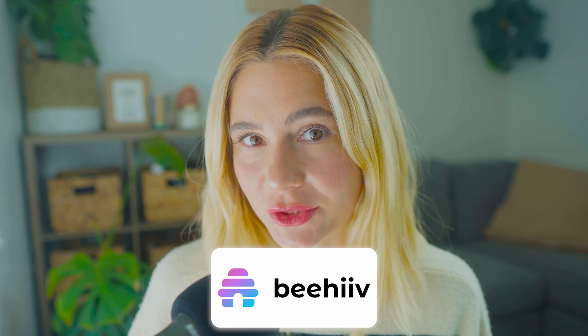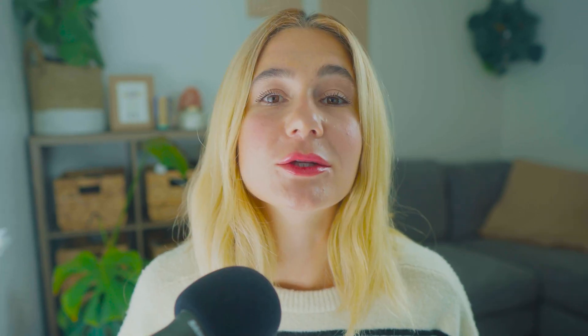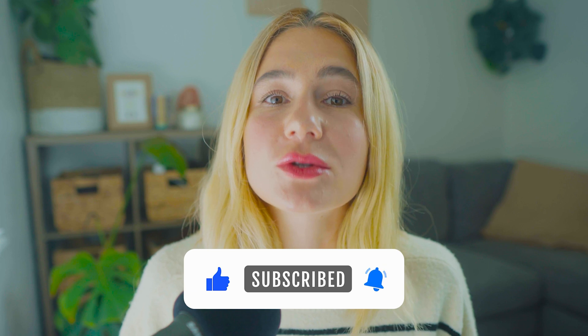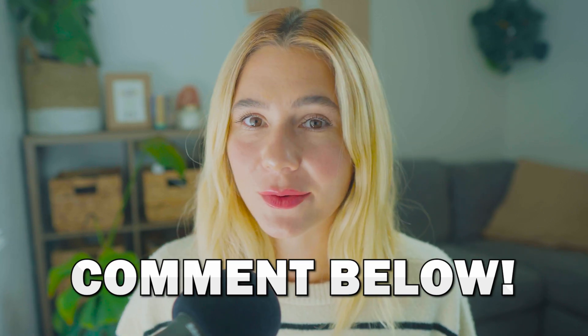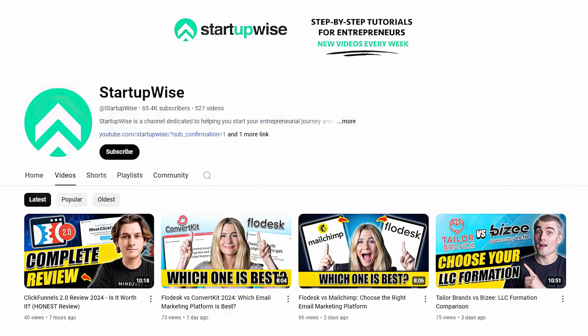That wraps up this video. I hope this was helpful and helped you decide which platform is right for your business — whether it's Flowdesk with its beautiful design and simplicity, or Beehive with its focus on content creators and monetization. If you're ready to get started, click the links in the description for both platforms. Don't forget to give this video a thumbs up, subscribe to the channel, and leave a comment with any questions. This channel is dedicated to helping startups and small businesses find the best tools to grow their brands. Thank you so much for watching!